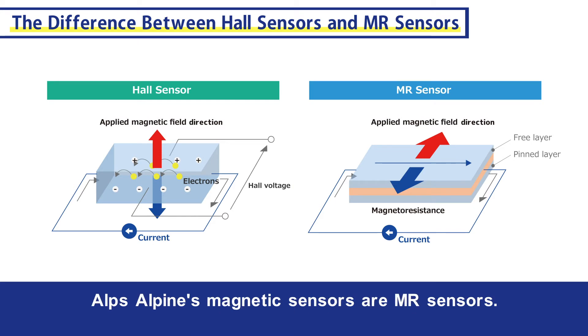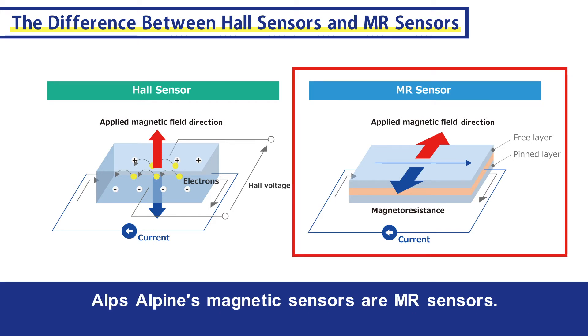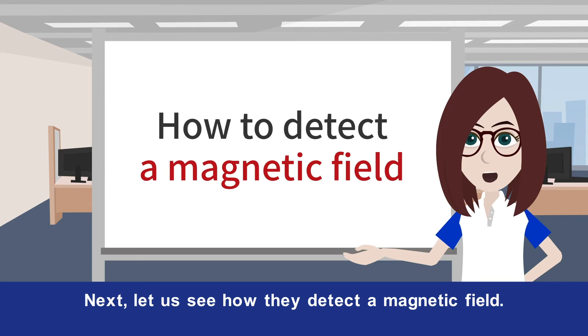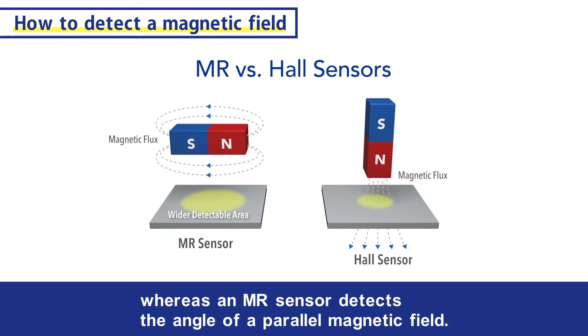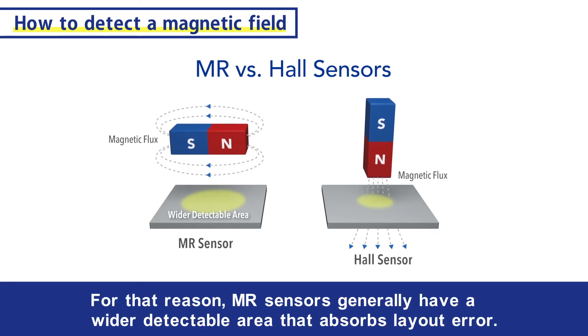Alps Alpine magnetic sensors are MR sensors. Let us see how they detect a magnetic field. A Hall sensor detects the strength of a magnetic field perpendicular to it, whereas an MR sensor detects the angle of a parallel magnetic field. For that reason, MR sensors generally have a wider detectable area that absorbs layout error.